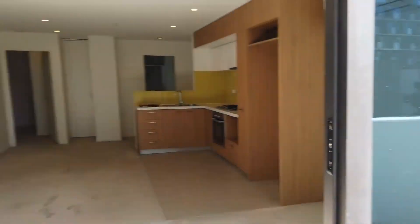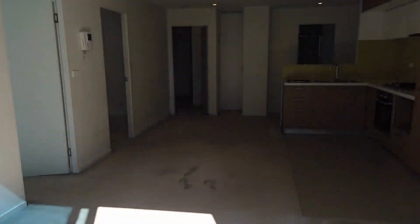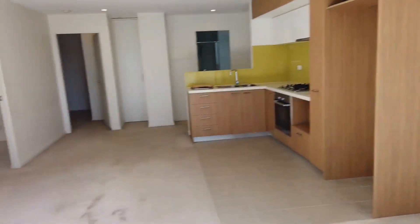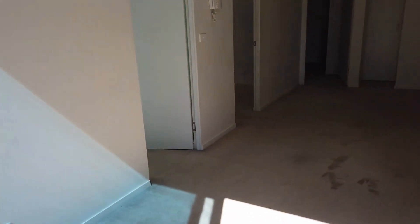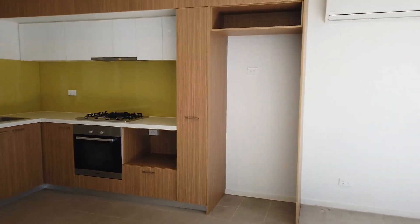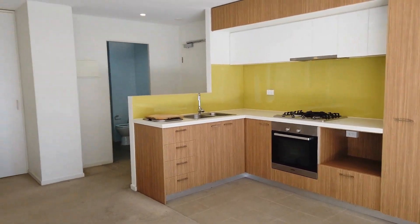This is the main balcony, accessed from the living room itself. Stepping right through to the apartment, you've got an open living area with a split system. Walking in, you've got the open kitchen area — you can have your fridge, electric oven, and gas stove top.